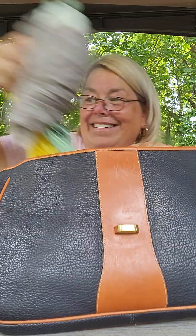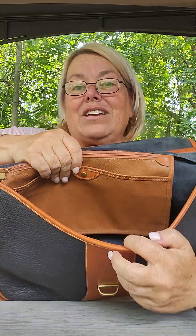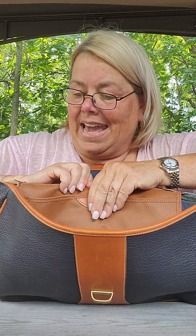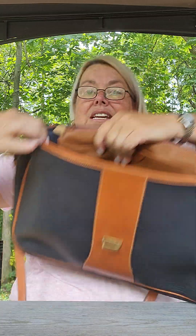Can you hear the thunder? It's getting closer — I just pulled the awning in on the trailer. So there's the interior: there's a little snap pocket and a zipper pocket across the top.